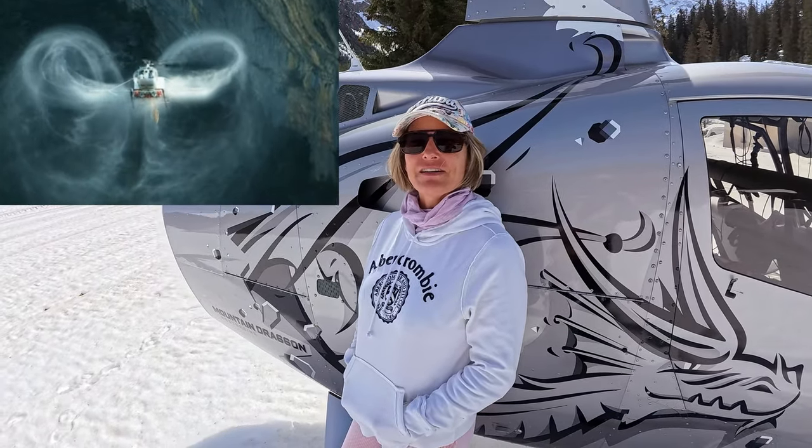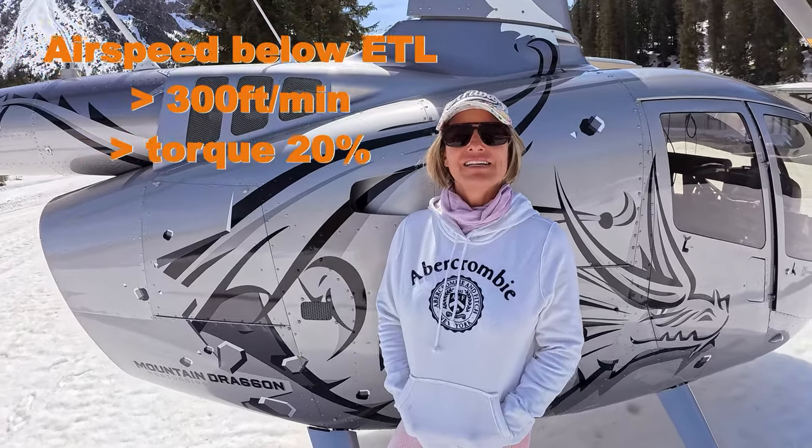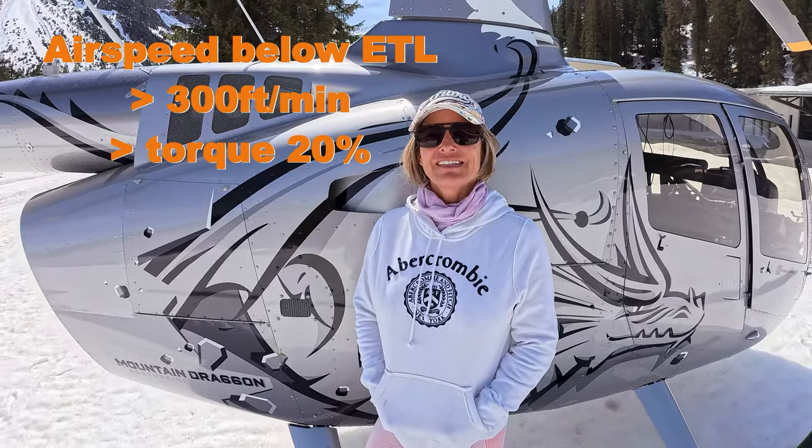If you have seen our latest video, it was about vortex ring state. We explained according to the textbook what is necessary — which three ingredients lead to a vortex ring state. The three ingredients are: airspeed is below ETL, sink rate is higher than 300 feet per minute, and torque is applied more than 20%. So today, Christoph is trying to demonstrate whether it's possible to get into a vortex ring state while leaving out the sink rate of 300 feet per minute or more. What do you guys think? Can you get into a vortex ring state without the sink rate or not? Comment below.